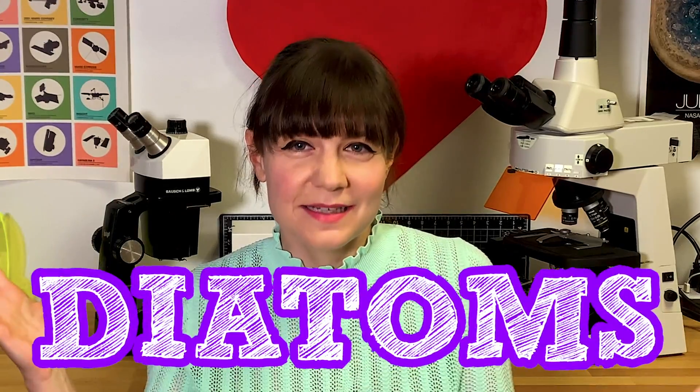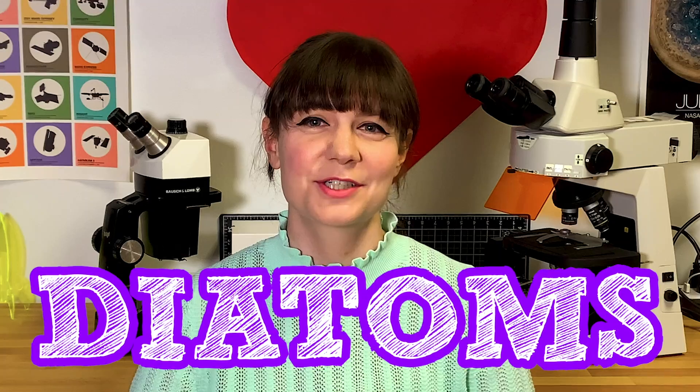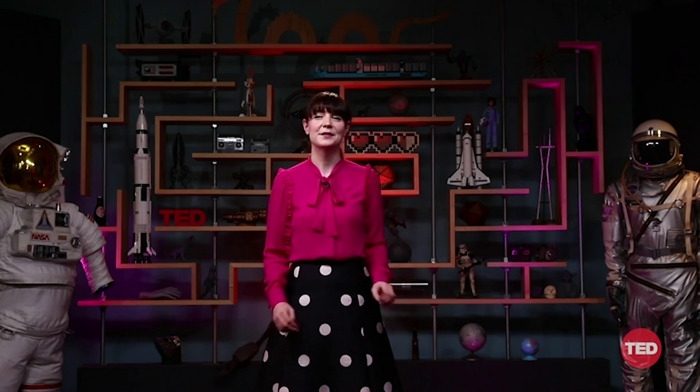Hey, Space Friends! This week I'm talking about diatoms! Diatoms are these magnificent jewels of nature that I featured at the beginning of my recent TED Talk. If you haven't had a chance to check it out yet, definitely go check that out. There's a link to it in the YouTube description below. There's so many awesome things about diatoms that I couldn't fit into my TED Talk, so I wanted to do a separate video about them.